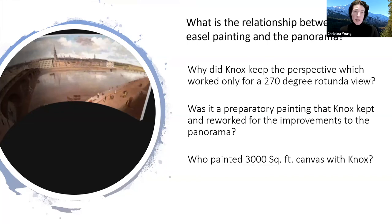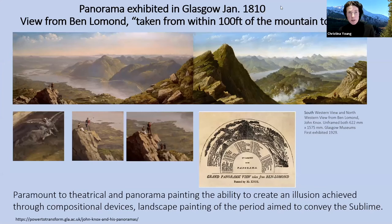It does ask the question about the relationship between when he painted the small painting, his large panoramas, and actually who helped him paint these panoramas — that's a lot of canvas for one person. He painted them with the next one within a year of his first. His second panorama to be displayed was actually only in 1810, probably his most famous and significant panorama: the view from Ben Lomond, taken from within 100 foot of the mountaintop.